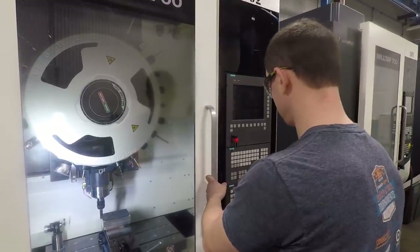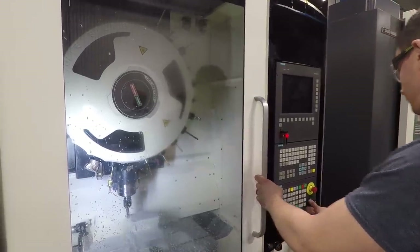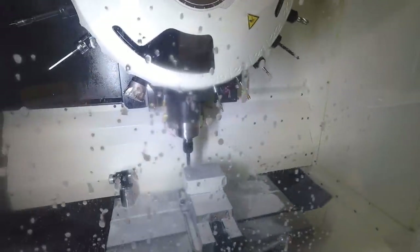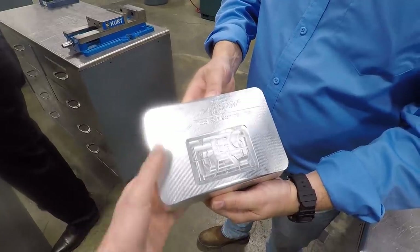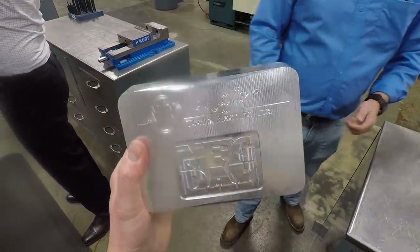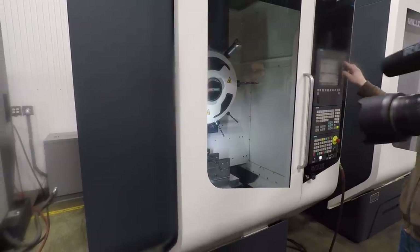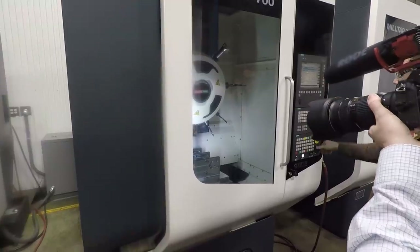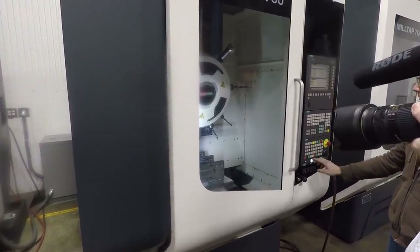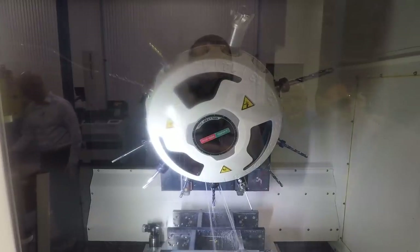Let's make some chips. Looks like you've got almost like a high-feed mill — is it a Sandvik? It's an Iscar insert. These are 30-taper machines — it's a heck of a face mill and gauge extension on a 30 taper.